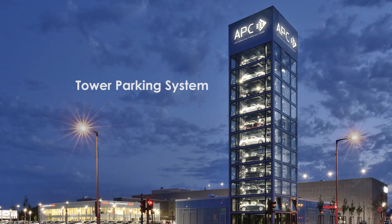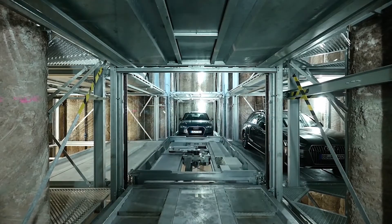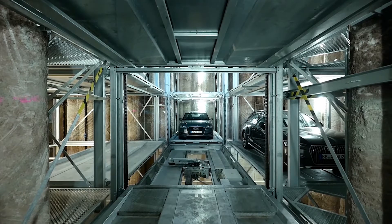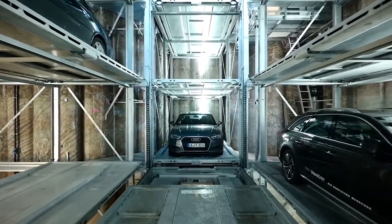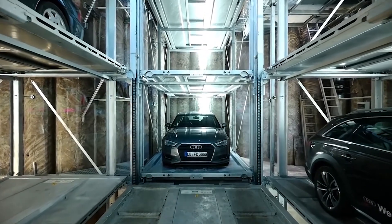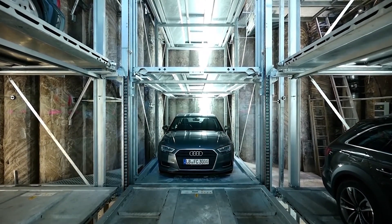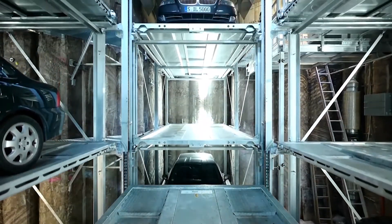The tower parking system is definitely the most efficient system when it comes to saving horizontal space and taking advantage of vertical space. The tower is able to multiply the existing parking capacity more than 20 times using the footprint of just three parking spaces. Towers may be installed one next to the other, one behind the other, and in clusters, increasing even more their incredible potential for space optimization.